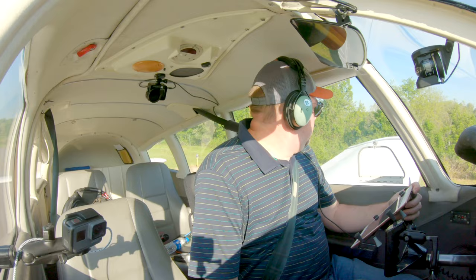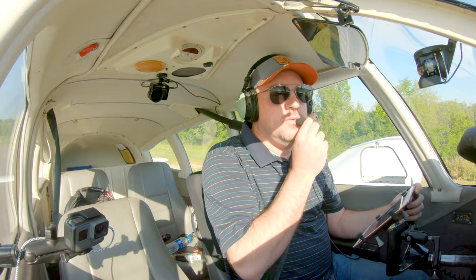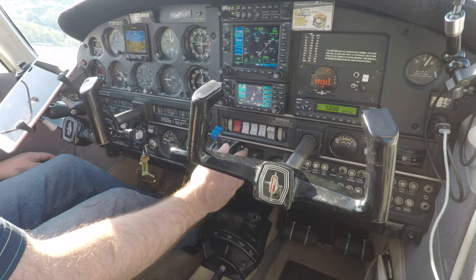Fairmont traffic, Cherokee 15152 is taking runway 23. We'll be making a straight-out departure to the southwest. Approaching runway 23 — clear to the left, clear to the right. No one on final.